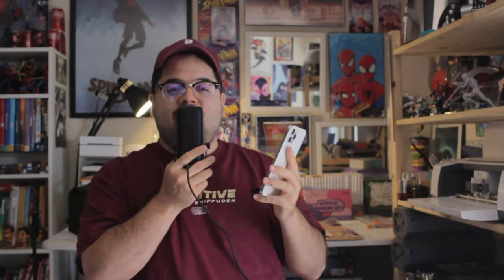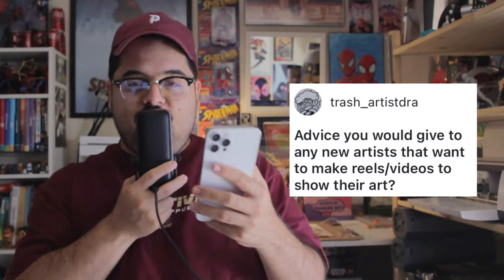Q&A time — I got a lot of questions on Instagram. First: advice for new artists wanting to make reels or videos to show their art. My advice: what's your goal? Do you want to gain followers or just show your art? Record your art, make sure you have good lighting, and use CapCut — I feel like it's the easiest. Make your clips 0.8 seconds long if you want to grow. Sometimes I'll upload a version with just trending audio, and another version where I'm talking. I need eyes on my content so I can get my characters known and eventually make cartoons.